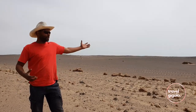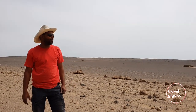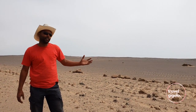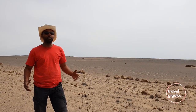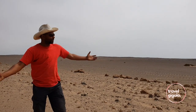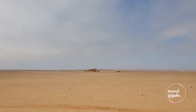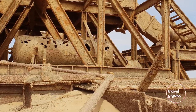This is the Skeleton Coast, sometimes referred to as the land that God made in Anger. It is completely sparse, barren, arid, really hot, with the sun baking down. A lot of the time we are very fortunate to be here on a very cloudy day. As you drive along, there are shipwrecks and old abandoned rigs, as if to emphasize how hostile this environment is.